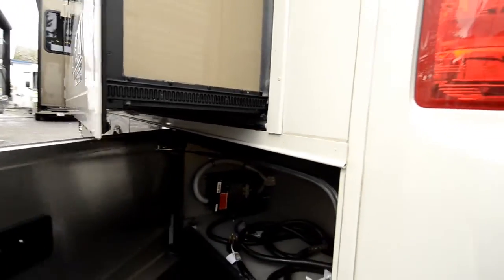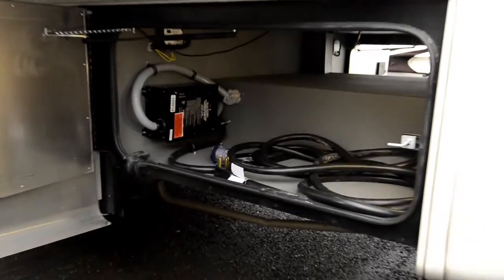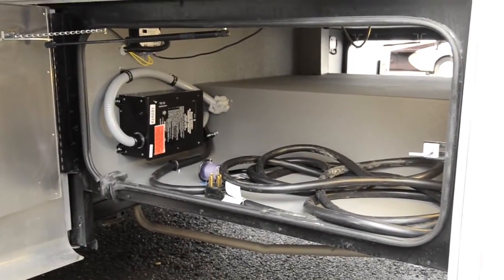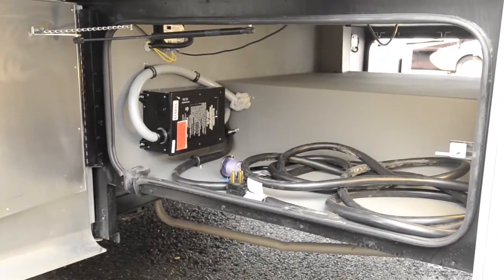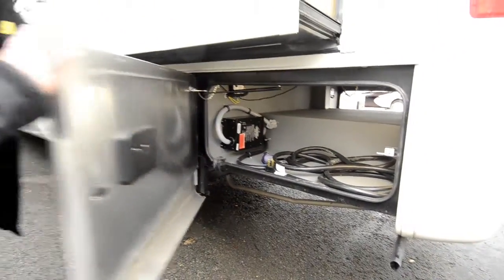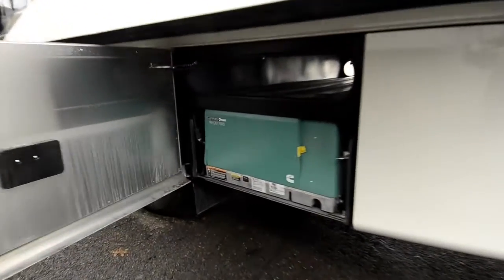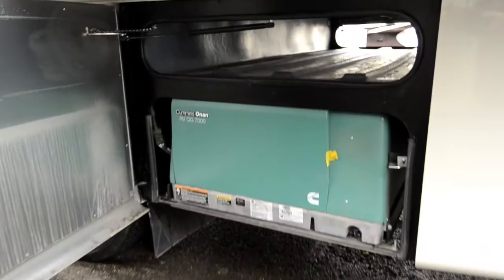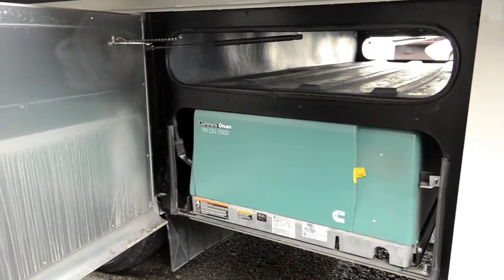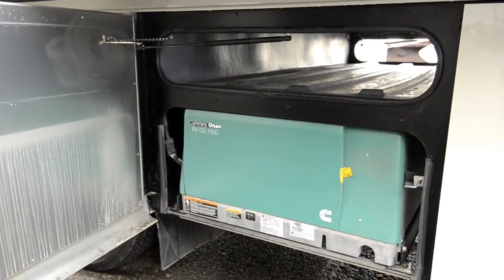Tiffin has a great reputation — their philosophy is if we build it, we're going to stand behind it. So they don't cut corners. 50-amp service, and it even has a surge protector built in to protect the appliances inside.